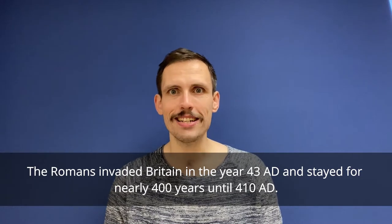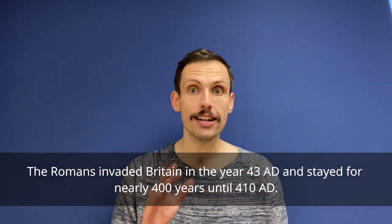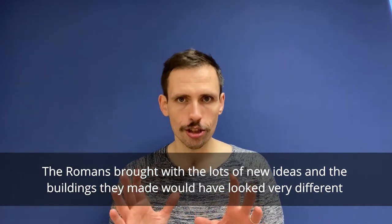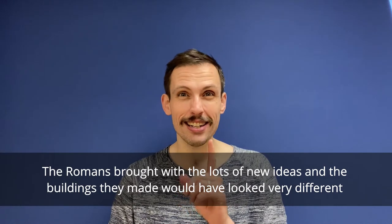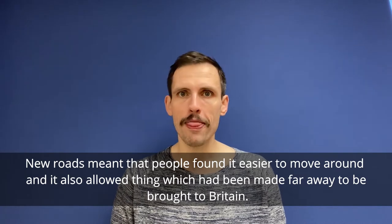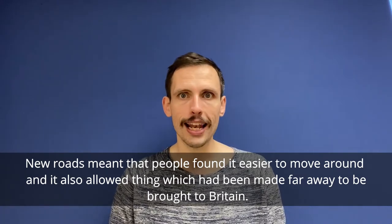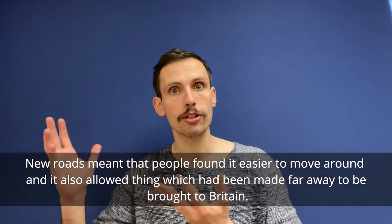The Romans invaded Britain in the year 43 AD and they stayed until 410. The Romans brought with them lots of new ideas, and the buildings they made would have looked very different to anything that had come before in the Land of the Fans. New roads meant that people found it easier to move around, and it also allowed things which had been made far away to be brought to Britain.